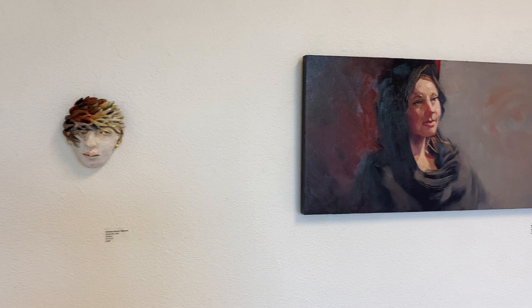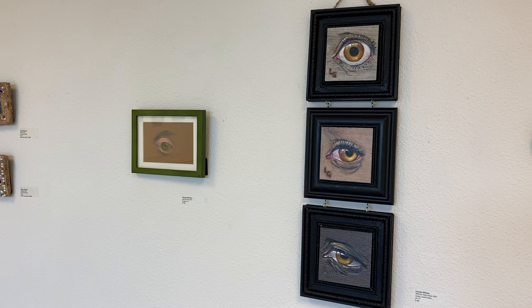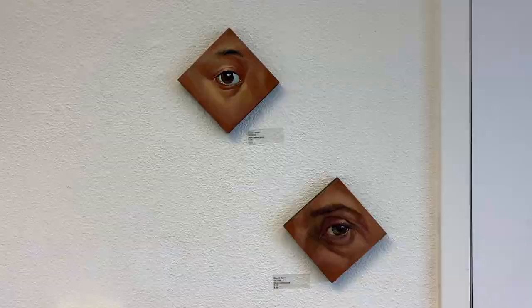Thought to have been originally created as a secret token of love, these mysterious portraits were often worn as jewelry. Thousands survive today, but for the most part, their subjects and the artists who created them are unknown.